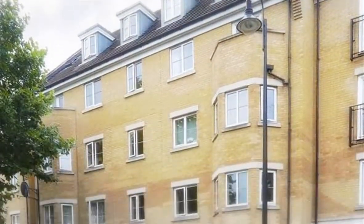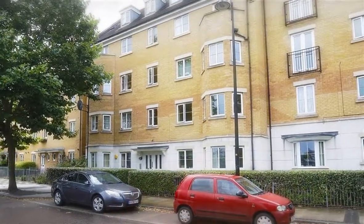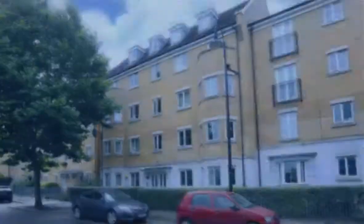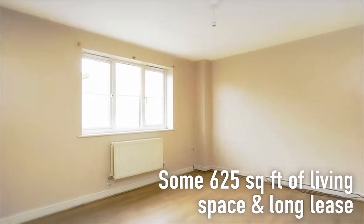Forming part of a modern purpose-built building in Peckham, this two-bedroom first-floor apartment with no chain is near highly acclaimed Burgess Park. The property is well-presented, offers some 625 square feet of living space and has a long lease.